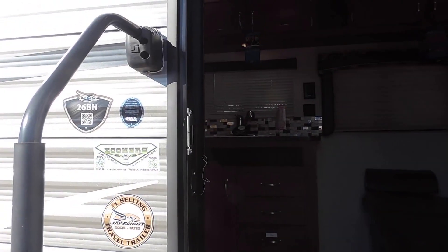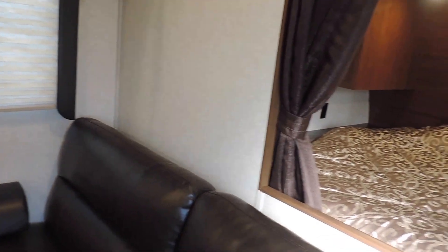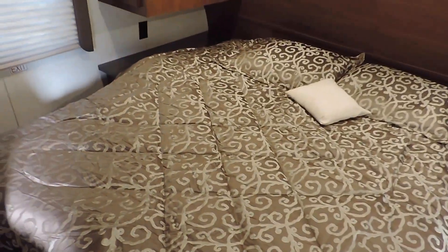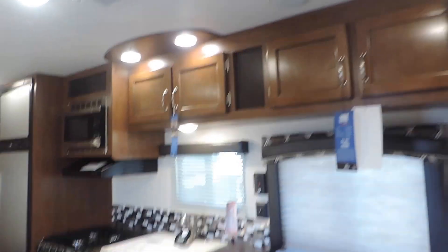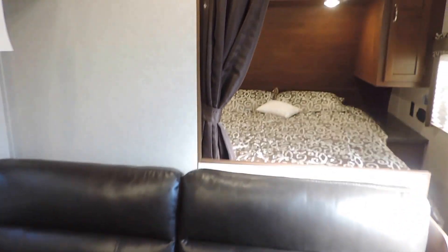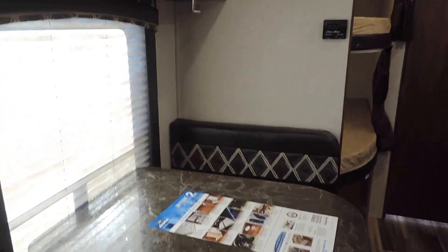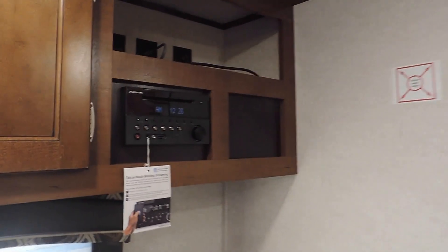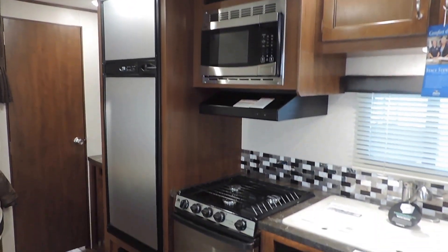We'll walk inside. This is the 26BH floor plan, and we ordered this with the shadow interior. There's a 74-inch queen bed in the bedroom with windows on both sides and overhead storage. All LED lights inside and out throughout the ceiling. It's got a spot for a TV in the corner and a curtain for privacy in the bedroom. On the other side of the bedroom wall, it's got a J-steel jackknife sofa that folds flat into a bed. Kitchen is straight across from the entrance with a dinette booth on the left, and a spot for another TV in the corner with the stereo system right above.